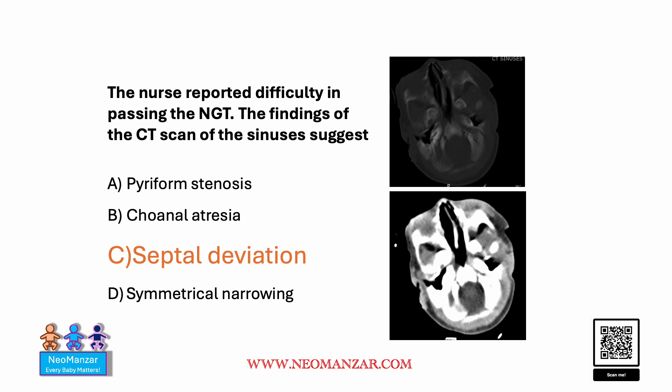The correct choice is septal deviation, and let's see why the others are wrong. Pyriform stenosis manifests here on the CT scan, which is not the case. And choanal atresia manifests here, which is again not the case.